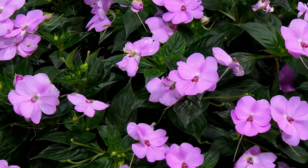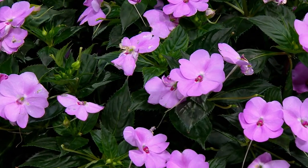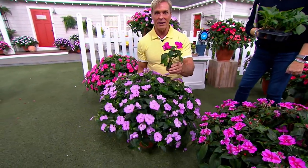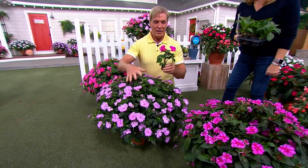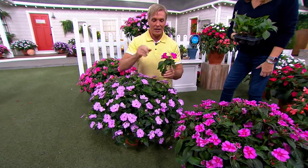This is the size when it comes to you — nicely, heavily branched. Look at this: this is one plant, and this is what yours can look like. You're going to get two each of three different varieties, and then you have your choices of the different collections.